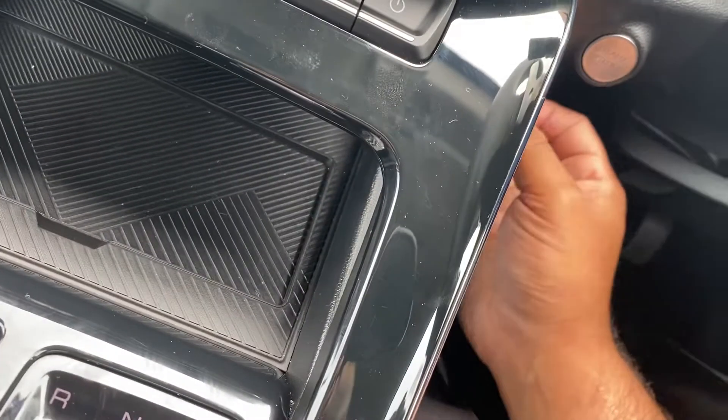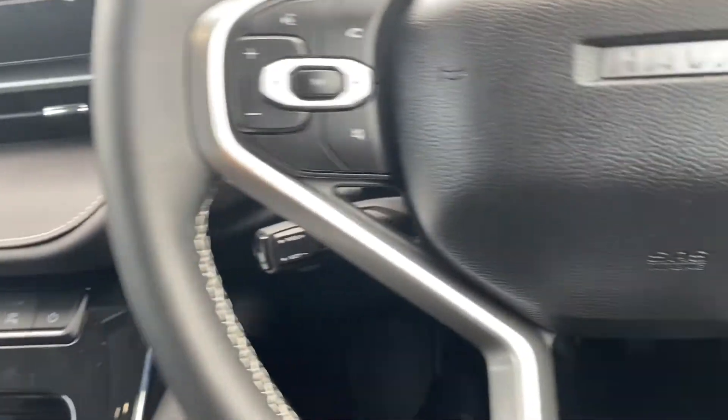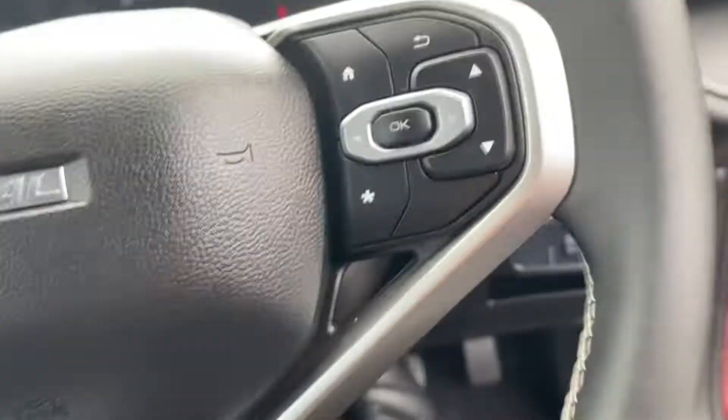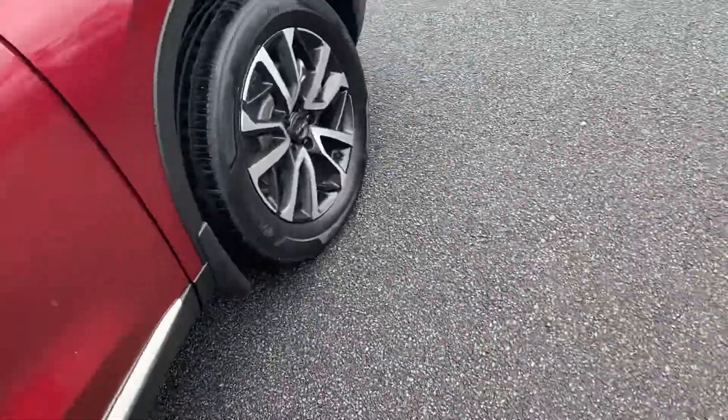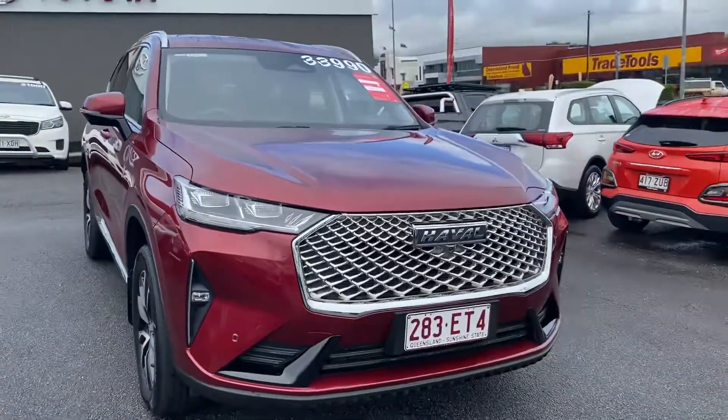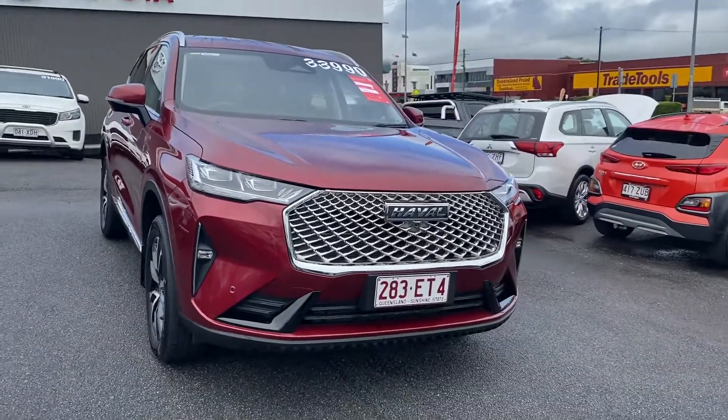I'm just going to hop out and turn her off — it does have a push button start. Thank you for watching my HD virtual tour on our Haval. I hope to talk to you soon.